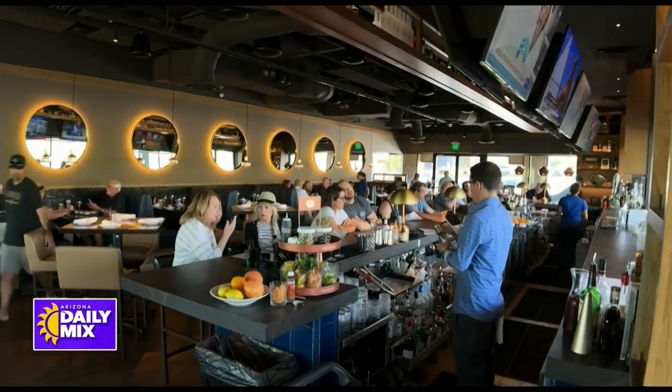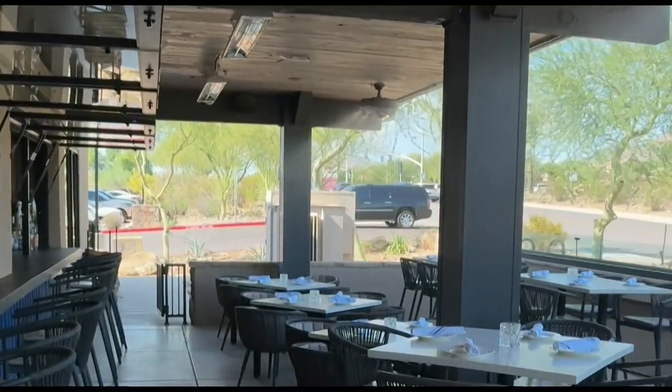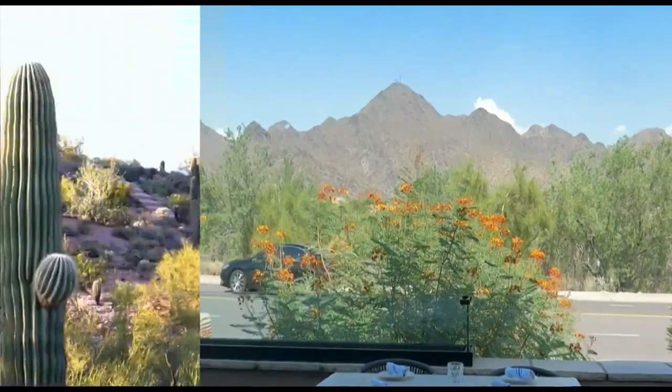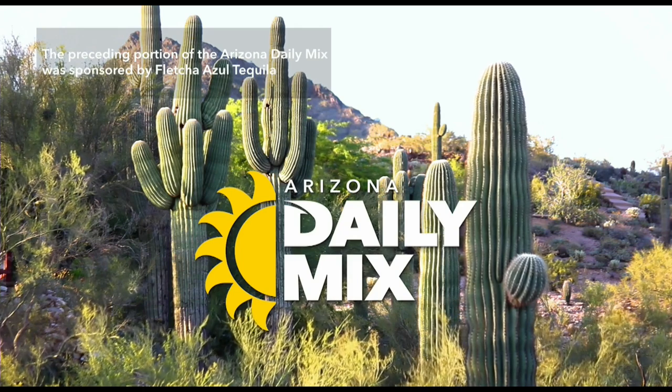We'd love to see you at our restaurant located in the beautiful heart of McDowell Mountain Ranch, looking out to the McDowell Mountains. If you'd like to learn more, please check out our website at Thompson105.com. The preceding portion of the Arizona Daily Mix was sponsored by Fletcher Azul Tequila.